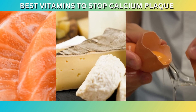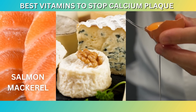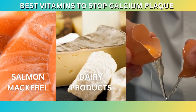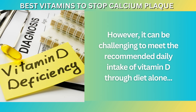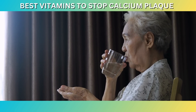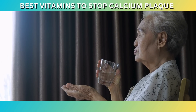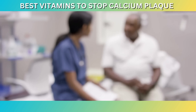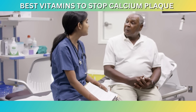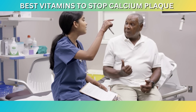While the primary source of vitamin D is sunlight exposure, it can also be obtained through certain foods such as fatty fish — for example, salmon and mackerel — fortified dairy products, and egg yolks. However, it can be challenging to meet the recommended daily intake of vitamin D through diet alone, especially for individuals living in regions with limited sun exposure. Supplementation may be necessary to achieve adequate vitamin D levels, and it's important to consult with a healthcare professional to determine the appropriate dosage and to monitor your vitamin D levels regularly.